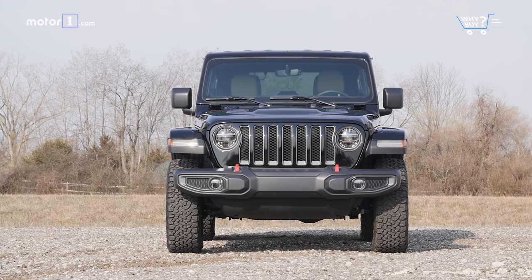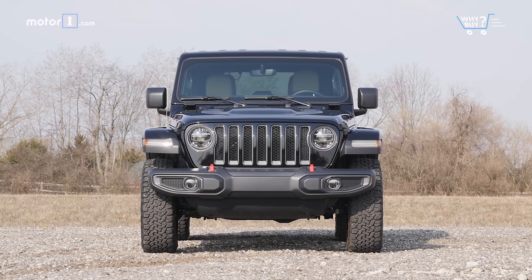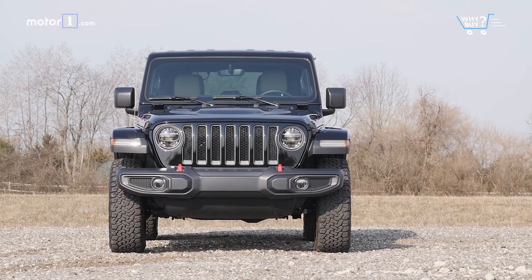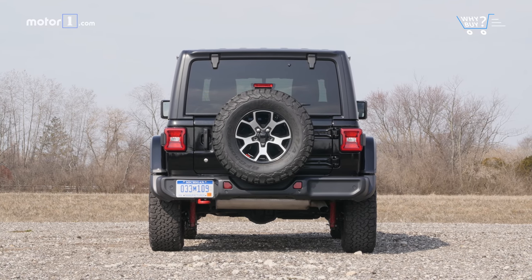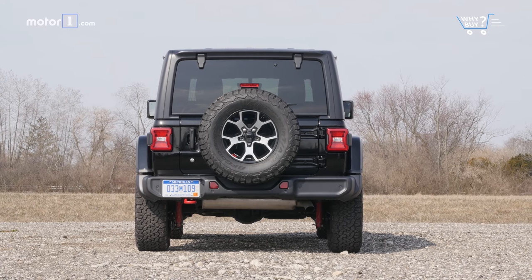How much is it? This four-door Wrangler Rubicon is loaded, and the as-tested price of $49,275 reflects it. But if you want all of the Jeep with fewer amenities, you can get the basic version for $40,995. And if just any Wrangler will do, the cheapest two-door Sport starts at $27,495 — and it's still pretty badass.